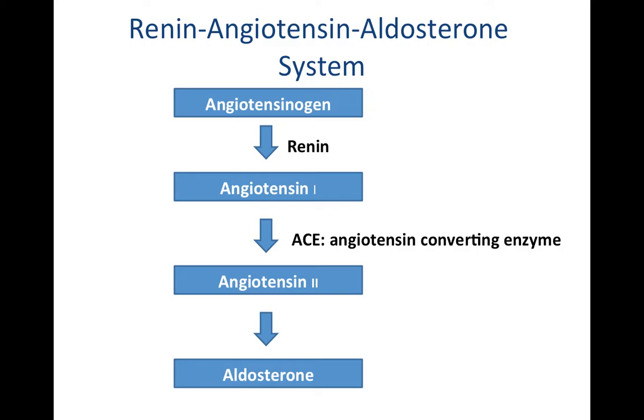If blood pressure and all of your electrolyte levels are normal, then angiotensinogen continues to flow in your blood and nothing happens. If you have arterial pressure that falls — so blood pressure drops — you have cells in your kidneys called juxtaglomerular cells. In particular, these cells are found in the walls of the afferent arteriole entering the glomerulus. If arterial pressure falls, the juxtaglomerular cells will secrete an enzyme called renin.